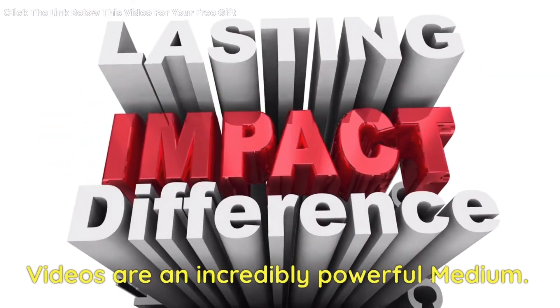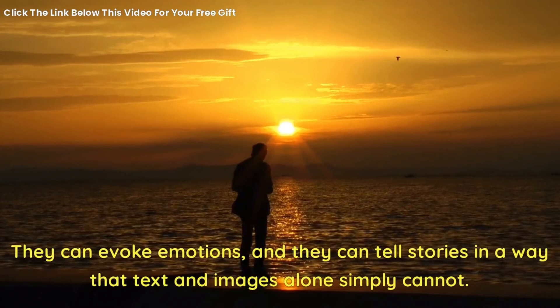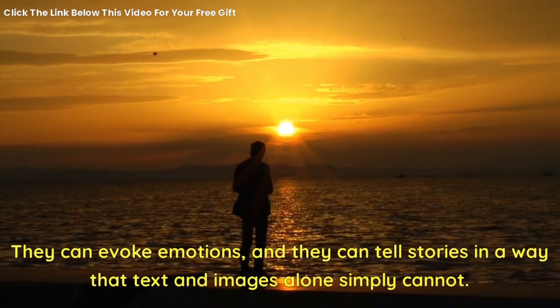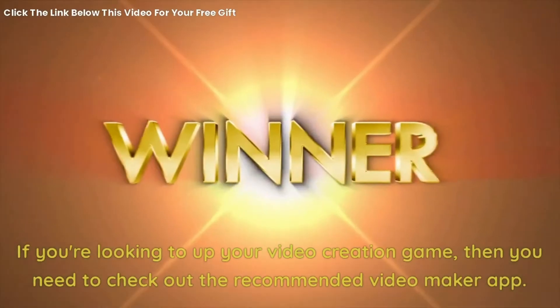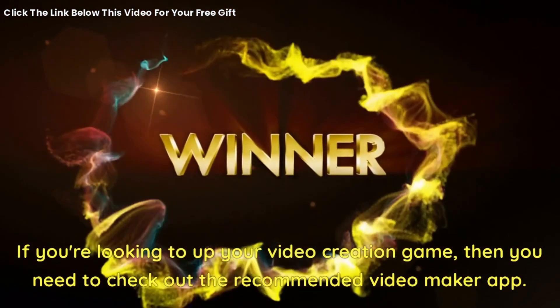Videos are an incredibly powerful medium. They can evoke emotions and tell stories in a way that text and images alone simply cannot. If you're looking to up your video creation game, then you need to check out the recommended video maker app.